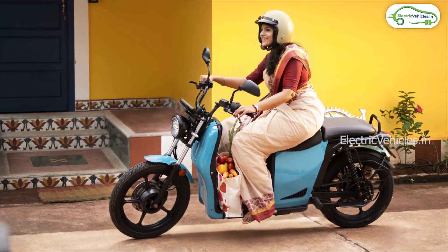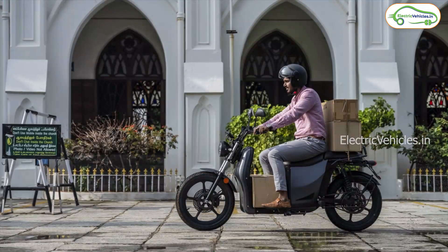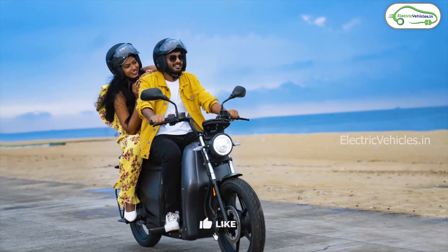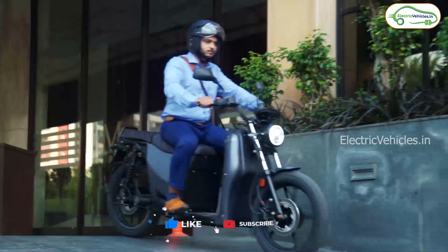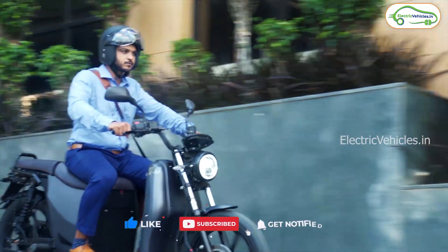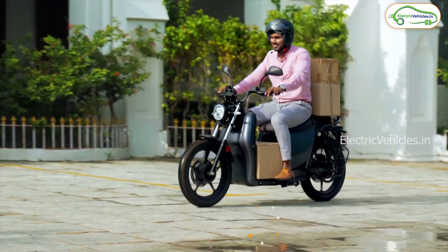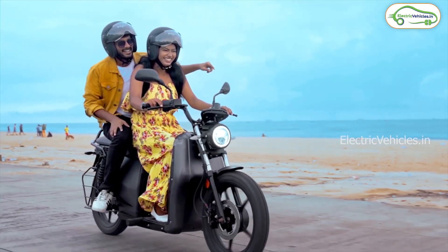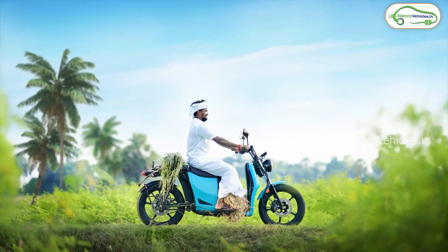Coming to some of the interesting features, the front handle is adjustable for a comfortable posture, with ample footboard space and an extra-cushioned seat. The mid-mount PMS motor provides 90% efficiency, and you will get an additional 4 to 6 km of range with regenerative braking. It also comes with fault detection for safety.